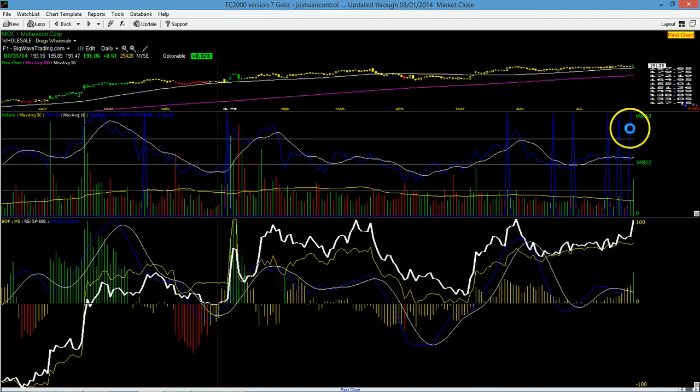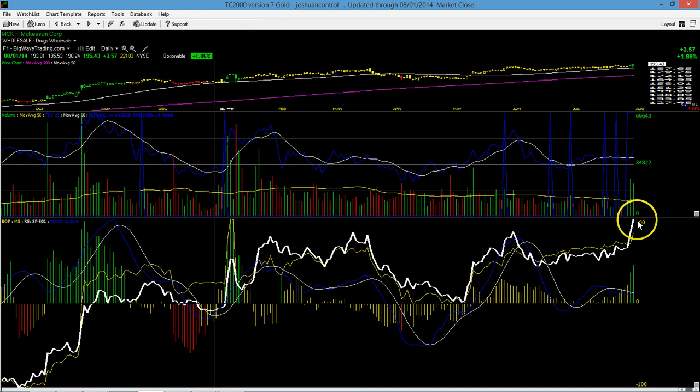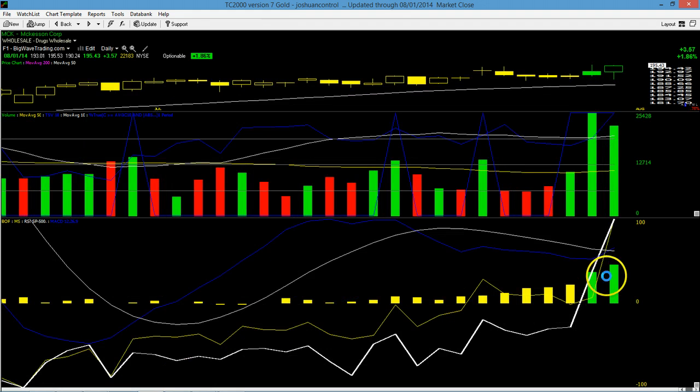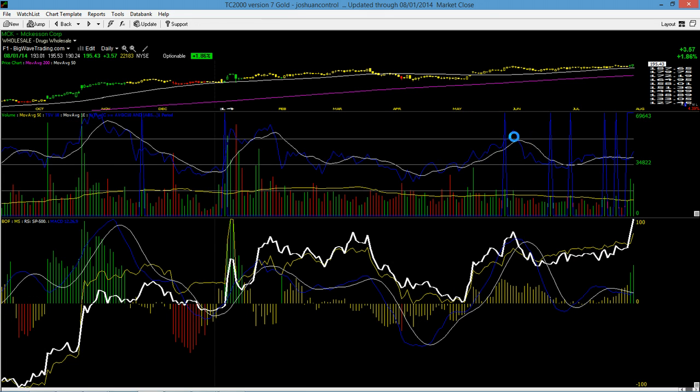TSV has turned up higher. Back-to-back-to-back pocket pivot point buy signals. BOP has increased all three of those days. MACD has turned up higher as you can see in the blue line. Money stream is surging higher, breaking out to a new high, well above new highs from back here. Relative strength line is breaking out to overall new highs, confirming the price action. Heavy volume on this day — this is all post-earnings. Earnings are out of the way, so it looks like we have a good long signal in MCK. Because earnings are out of the way and there's a lot of relative strength in the stock, it is a 5% position despite us being in a sell signal. That means if we are under a buy signal, this would be a 10% signal.